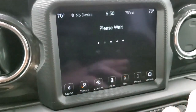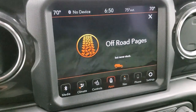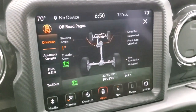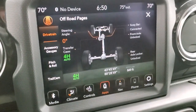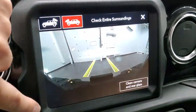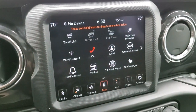You have all your different off-road pages, which are pretty cool. You always get that animation — 'lost but never stuck.' You have your steering angle, four-wheel drive high, four-wheel drive low, sway bar disconnected or connected, front axle locked or unlocked, and rear axle locked or unlocked. You have your latitude, longitude, and altitude. You have accessory gauges, pitch and roll, and you can check out the trail cam as well. It also has projection manager for Apple CarPlay and Android Auto.